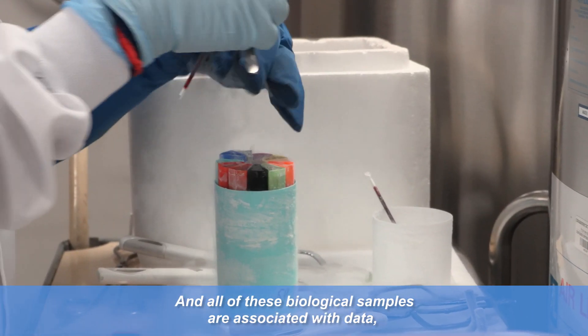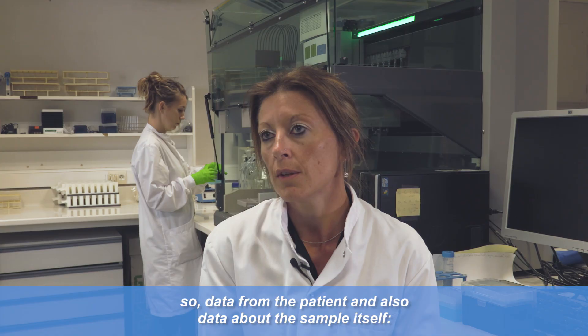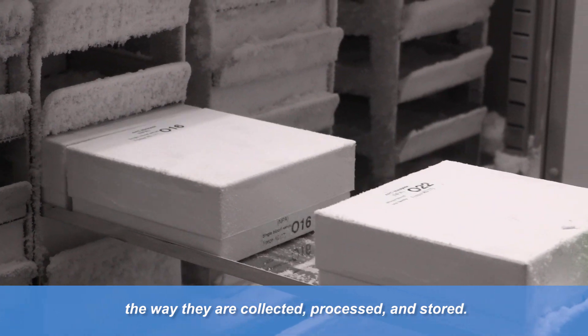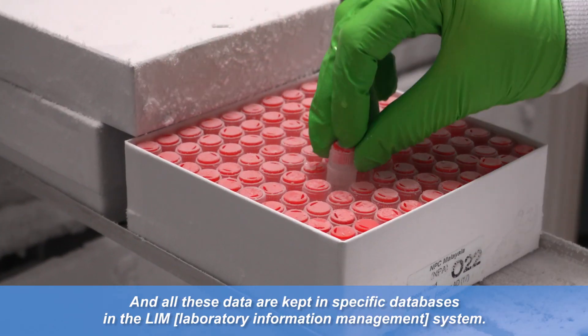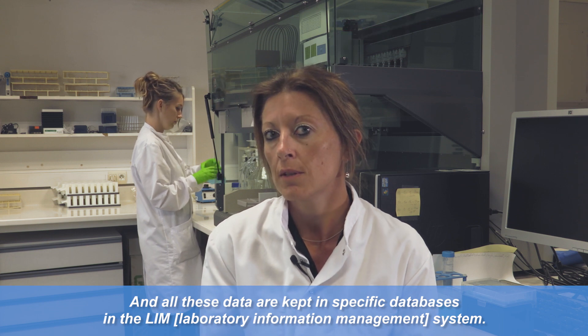All these biological samples are associated with data — data from the patient and also data about the sample itself: the way they are collected, processed and stored. All these data are kept in specific databases and information systems.